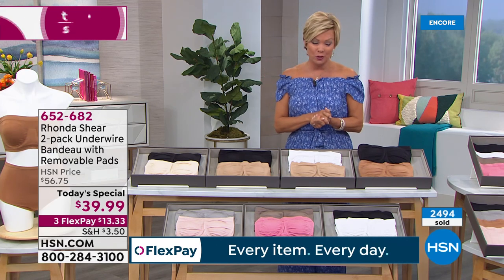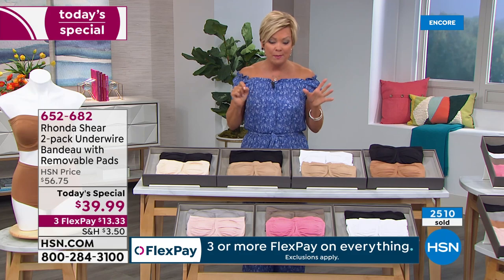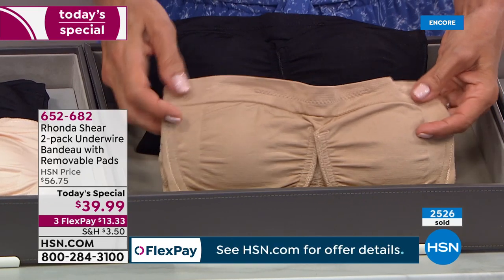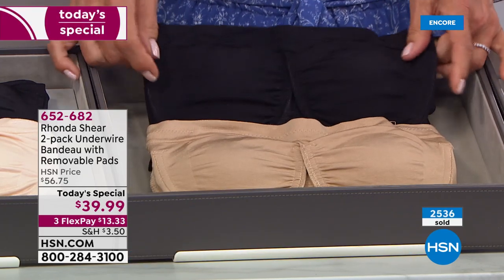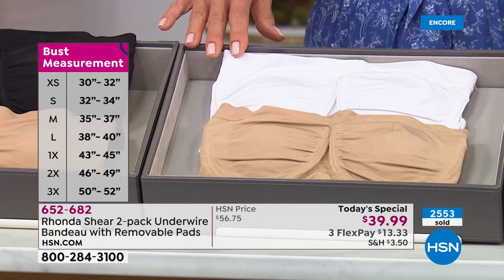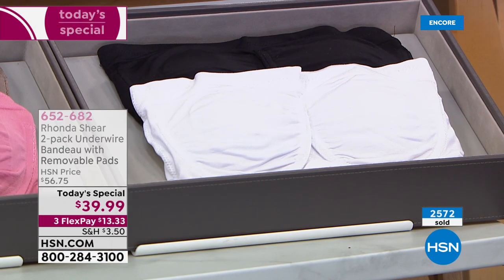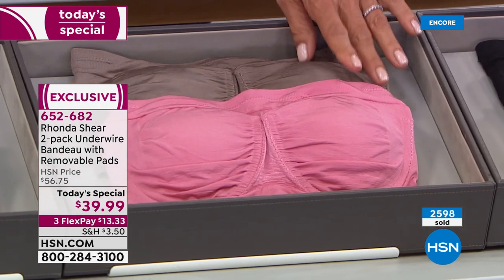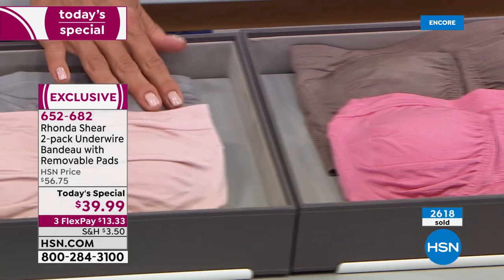We are slammed busy — 2,500 are already spoken for. Half of our quantities in the black and nude have sold out already. We've been on for 15–20 minutes and we have less than 1,000 for the rest of the day — already dropping into hundreds on the black and nude. Small through 3X are available. The next to sell out is the nude and white. Black and caramel is my favorite. Black and white is a duo. You're getting two of these bras at $39.99 — $10 on an HSN card or $13.33 on any other charge card. Mocha with rose, and soft gray and soft light blush round out the choices.